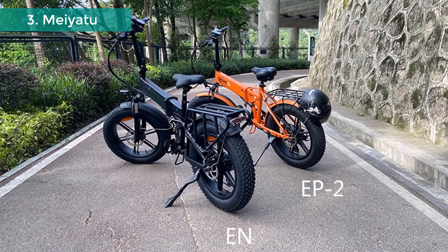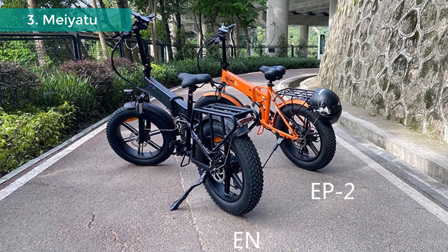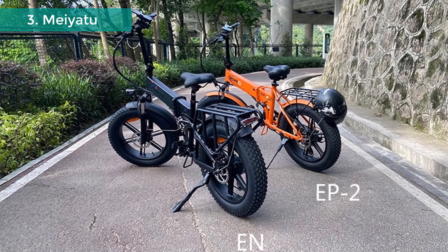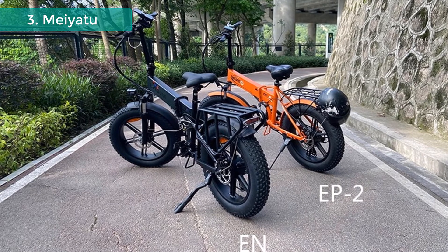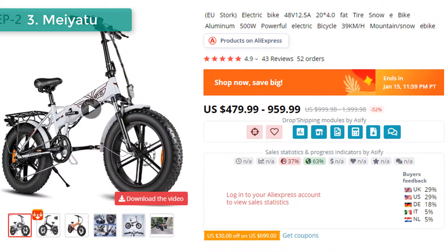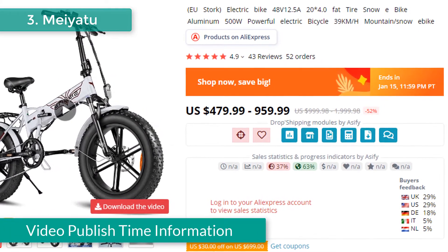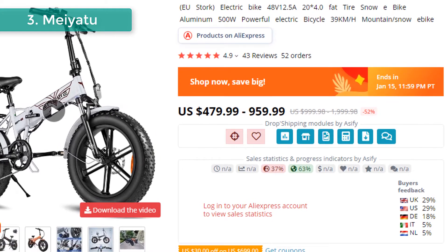Cycle monitor and front and rear lights: the monitor displays actual speed, travel distance, power level, battery voltage, etc., and the front and rear lights provide much more safety at night. This product's regular price is $479 to $960, but the current offer price is $999 to $1,999.